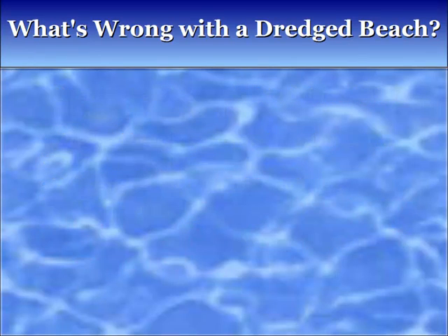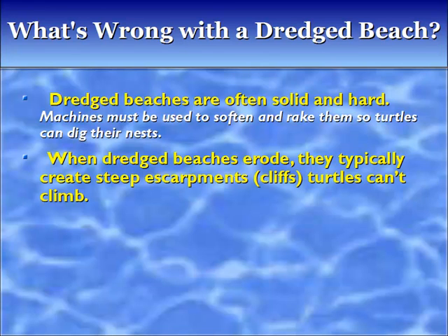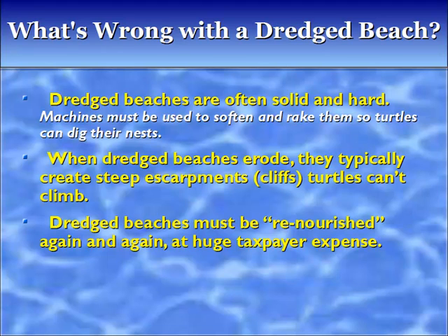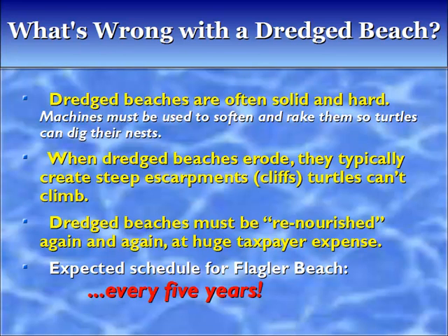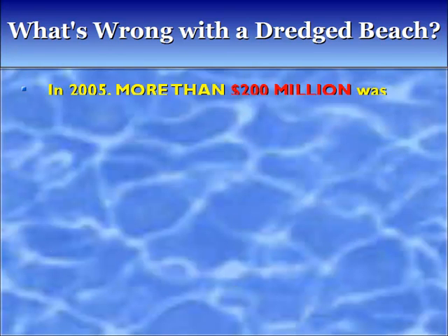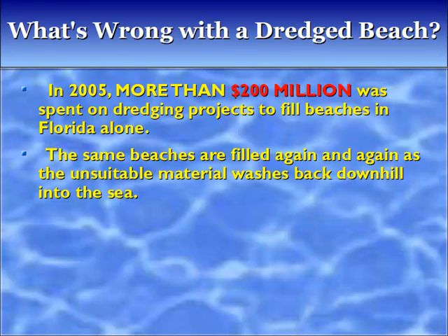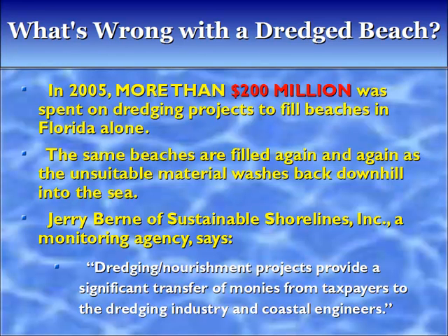Dredge beaches are often solid and hard — machines must be used to soften and rake them so turtles can dig their nests. When dredge beaches erode, they typically create steep escarpments turtles can't climb. Dredge beaches must be re-nourished again and again at huge taxpayer expense. The expected schedule for Flagler Beach is every five years. In 2005, more than $200 million was spent on dredging projects to fill beaches in Florida alone. Jerry Byrne of Sustainable Shorelines Incorporated, a monitoring agency, says dredging nourishment projects provide a significant transfer of monies from taxpayers to the dredging industry and coastal engineers.